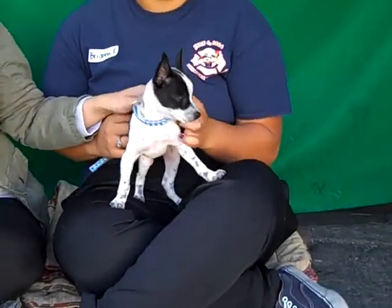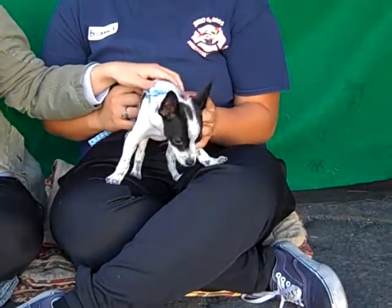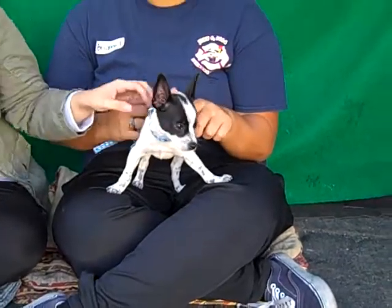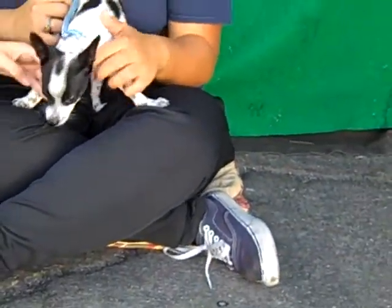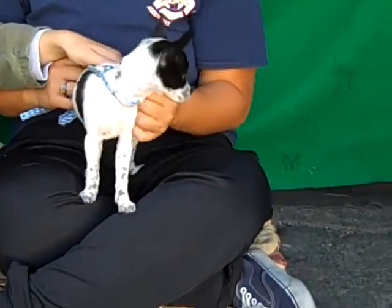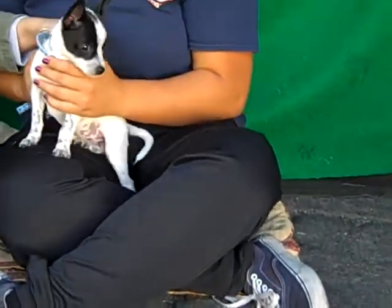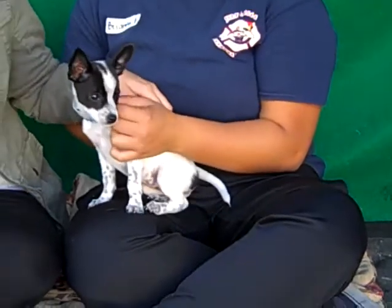This little bundle of cuteness is Tabitha, A4769151. Tabitha is a two-month-old female white and black toy fox terrier. She is absolutely darling — she's got these adorable freckles on her paws and spots on her back like a little cow. She's just so tiny, only two pounds, and the shelter is no place to be for such a tiny little girl.